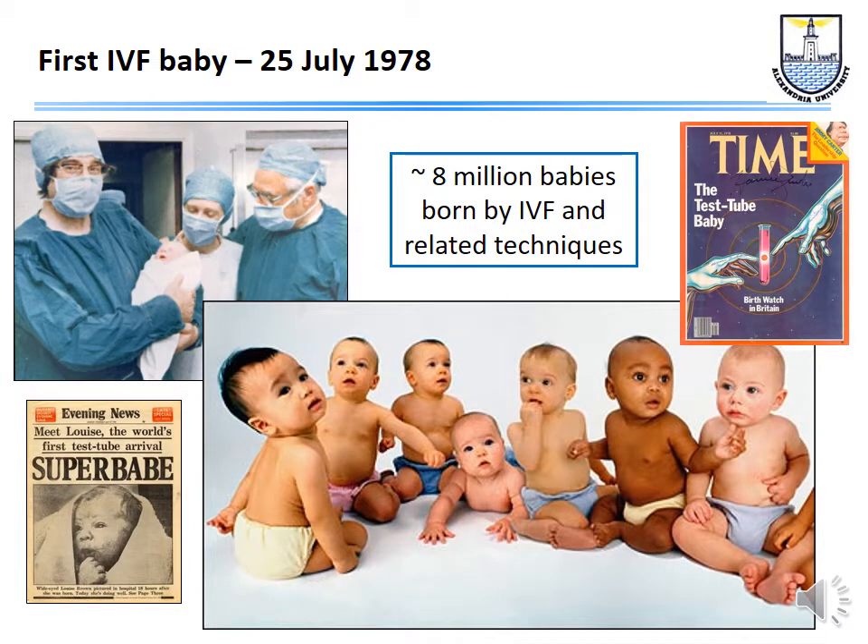How did it all start? Today we have about 8 million babies born from the techniques of IVF and related techniques. In this picture we can see Professor Robert Edwards, Mr. Patrick Steptoe, and Jean Purdy actually holding the first baby, Louise Brown, on the 25th of July 1978 when the first IVF baby was born.